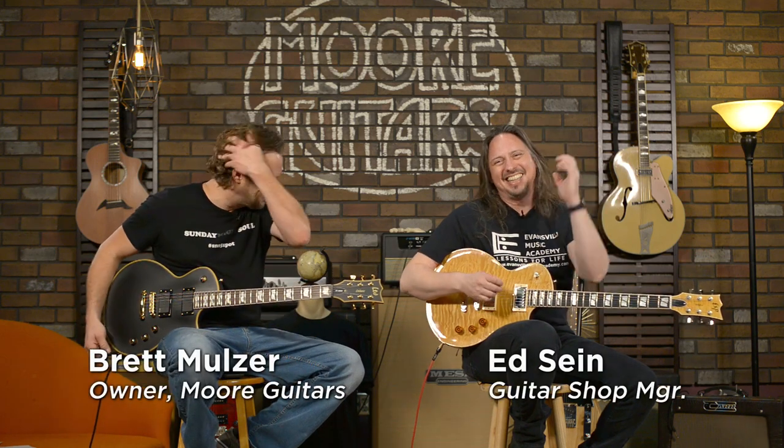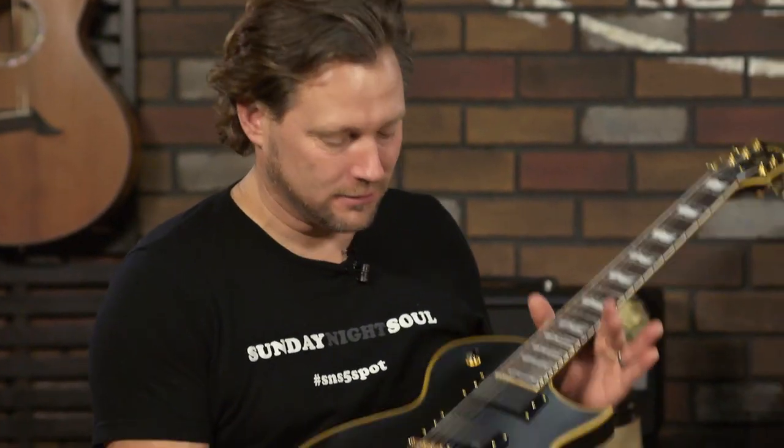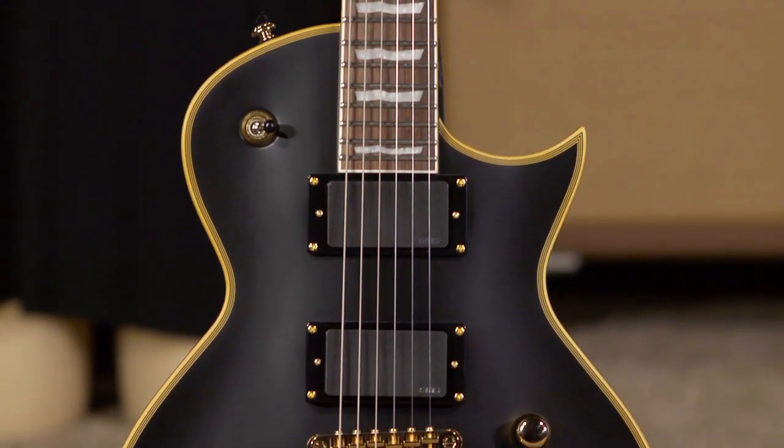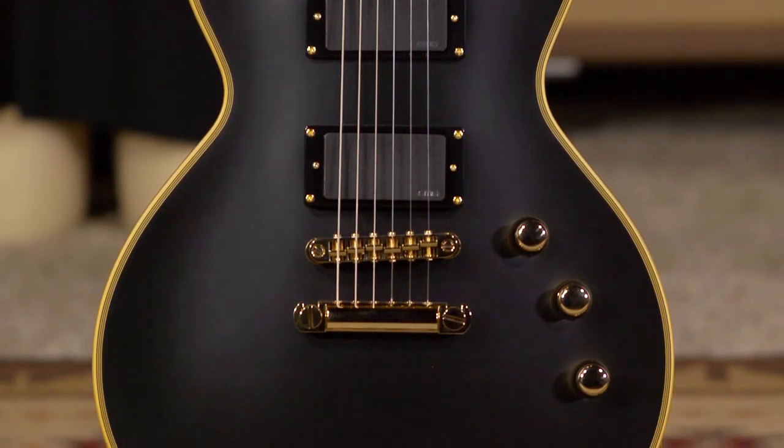If you ever wanted to do that, you got to have this guitar. These pickups are bad ass. So anyway, this is an EC 1000. This is the best selling ESP guitar ever, I think is what they say. And it is cool. It's very cool.